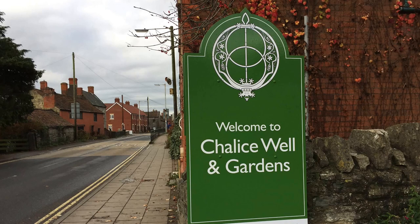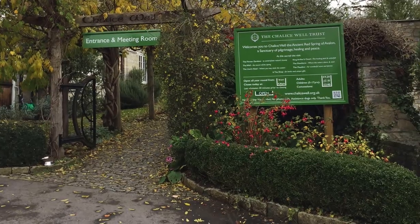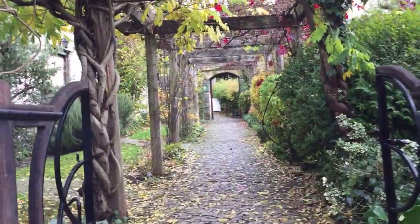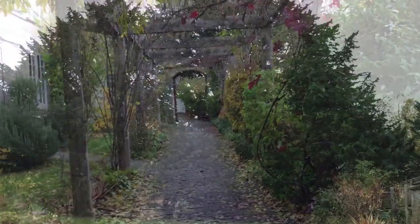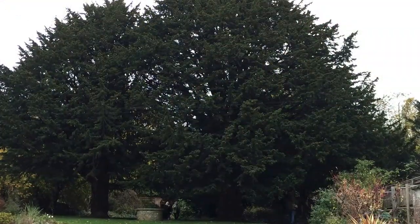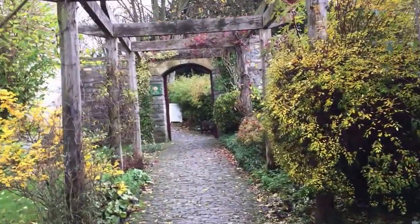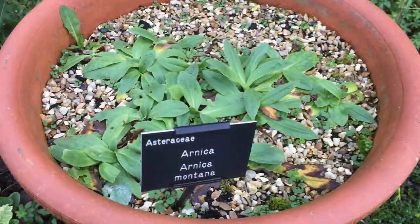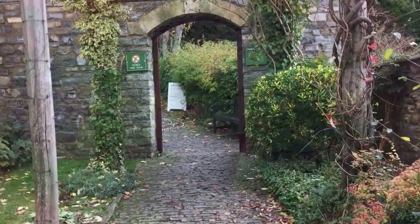The Chalice Well and its gardens are at the foot of the Glastonbury Tor. Around the well is a living sanctuary of gardens, and they're meant for people to use for quiet contemplation — as their brochure states, to "soothe the soul and revive the spirits." As I walked around, I found it to be very calm and soothing.